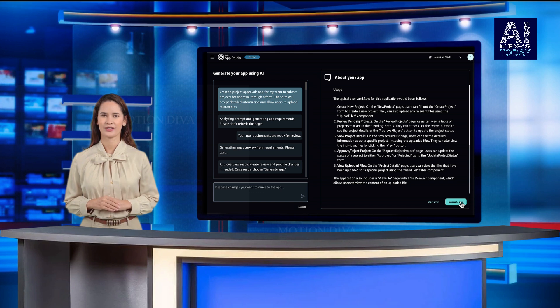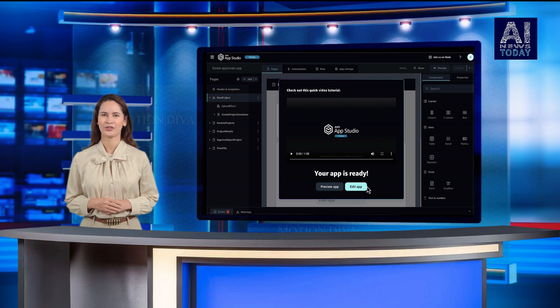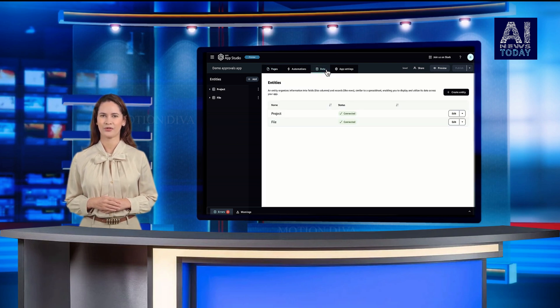Where AppStudio is different is in the way we use Gen AI to really reduce your learning curve. I'd say there's almost no learning curve. The typical no-code tools you have to understand their paradigm. You have to understand the visual interface. You kind of have to, over time, build some expertise, he said.